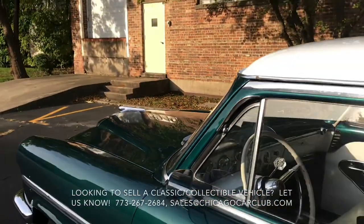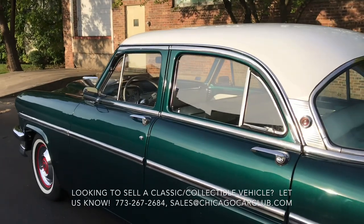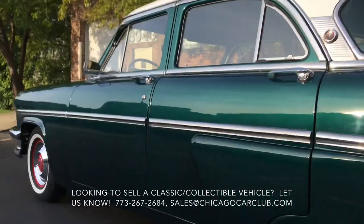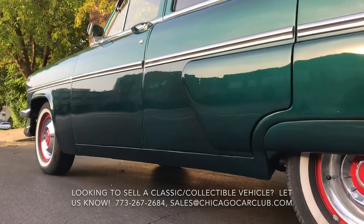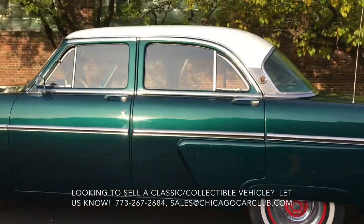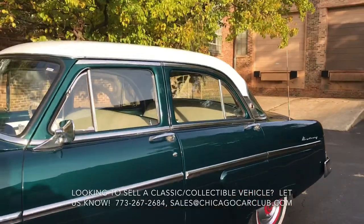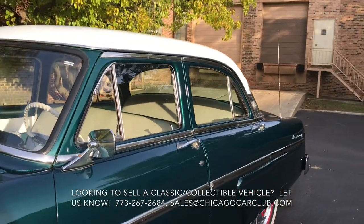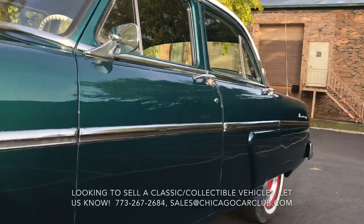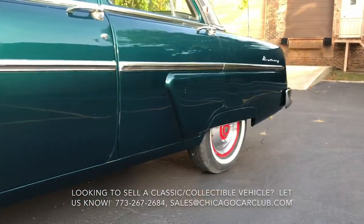The car was originally Bloomfield Green, so as you can see, the green theme has been retained. The white roof looks excellent with the red wheels and white walls. Trim pieces are quite good. The door handles show a little bit of oxidation. The midline trim is very nice. Front and rear bumpers are in good shape as well.